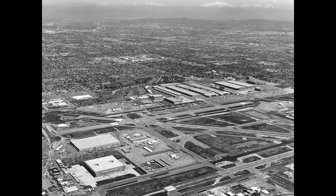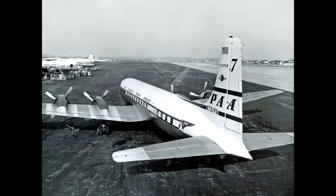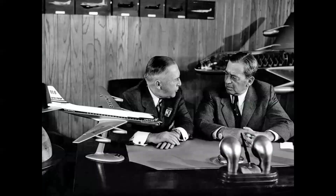Specific to the DC-8, two new large multi-million square foot final assembly buildings were built on the east side of Lakewood Boulevard across from the main plant — Buildings 80 and 84, ironically the only surviving structures of the plant to this day. Although National has the technical distinction of being the first launch customer, Pan American World Airways and their president Juan Trippe ordered 25 DC-8s and 20 Boeing 707s.